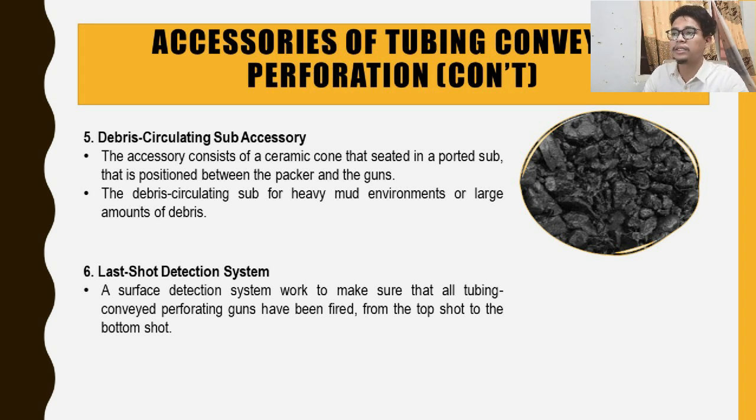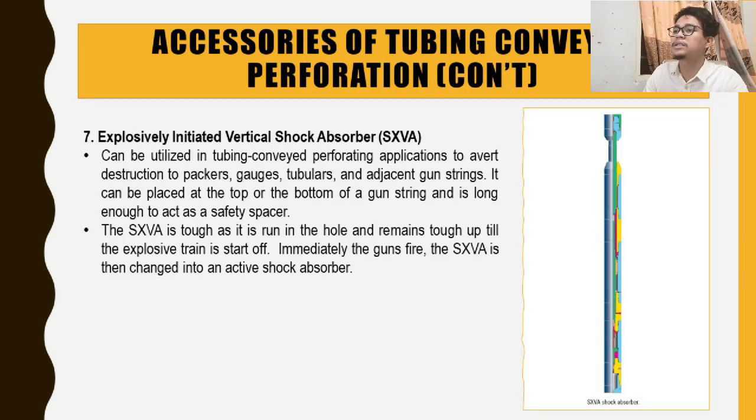The sixth accessory is the shot detection system. This system works to ensure that all perforating guns have been fired from the top shot to the bottom shot. The seventh and last accessory is the explosively initiated vertical shock absorber (XXVA). It can be utilized in TCP applications to avoid destruction.